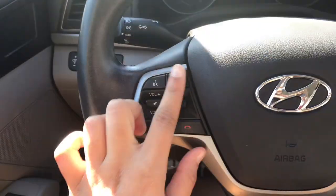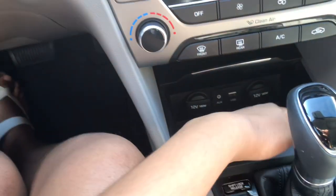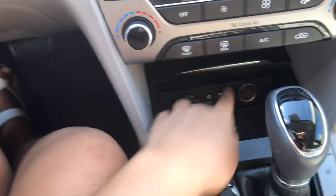Another cool thing is it has Apple CarPlay, so I can get messages and phone calls, and if I press this button I can tell it to find me the nearest Starbucks or get directions anywhere. This car also came with I think three months of SiriusXM radio, but I'm not really going to use it.